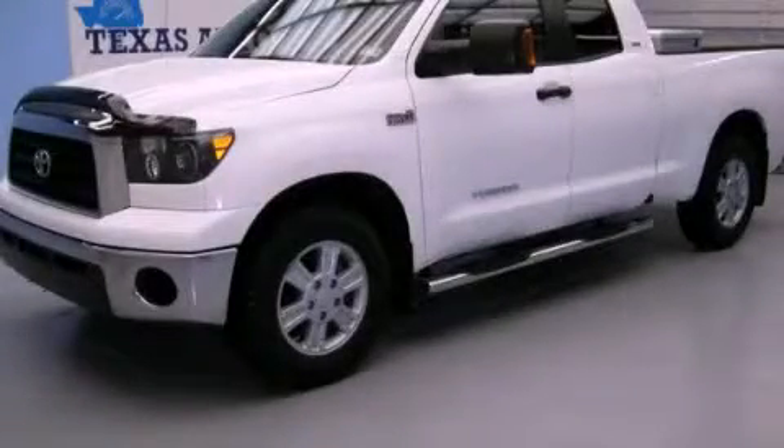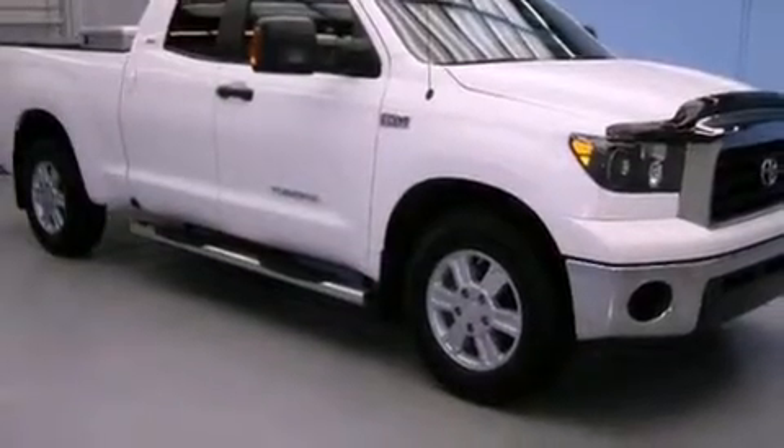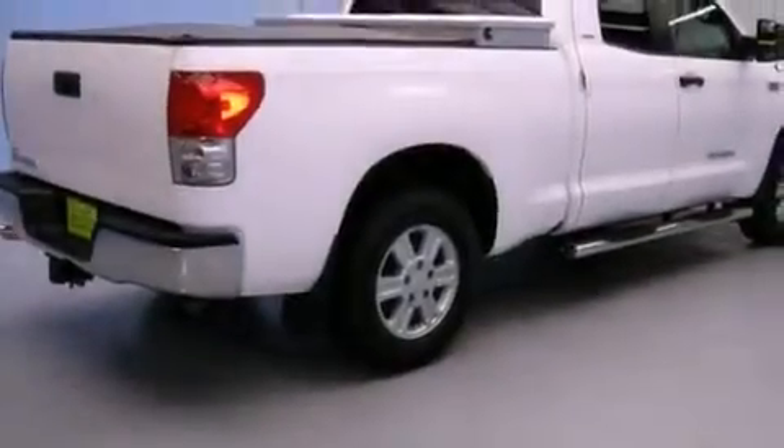This is a 2007 Toyota Tundra — strong, durable, and dependable. It has a 5.7 liter 8-cylinder engine and an automatic transmission.